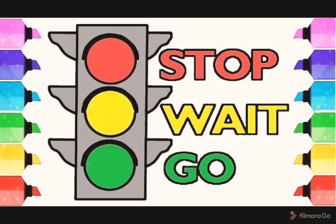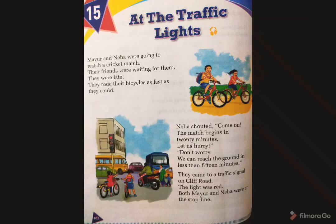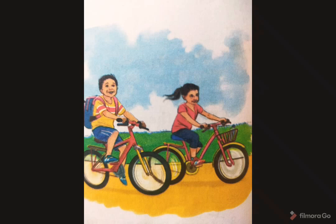Now coming back to the lesson, At the Traffic Lights. We have two friends in this lesson — they are Mayur and Neha. Now I will start telling you the story of this lesson. Mayur and Neha were going to watch a cricket match. Their friends were waiting for them but these two were late. They rode their bicycle very fast.